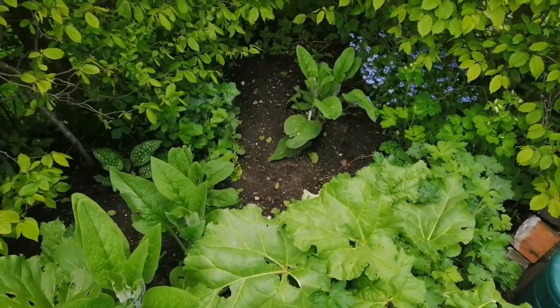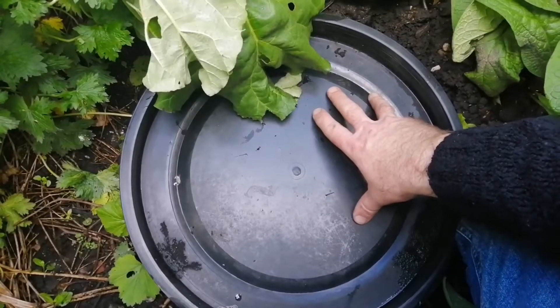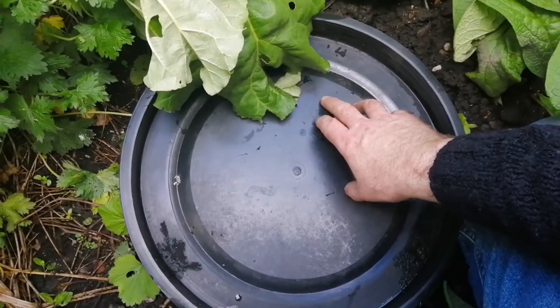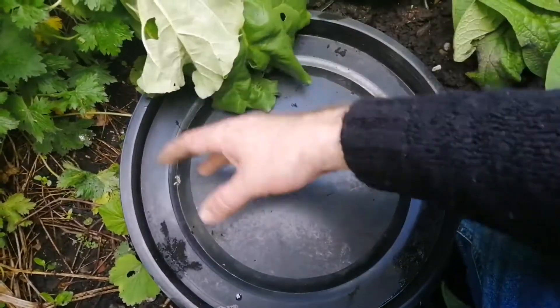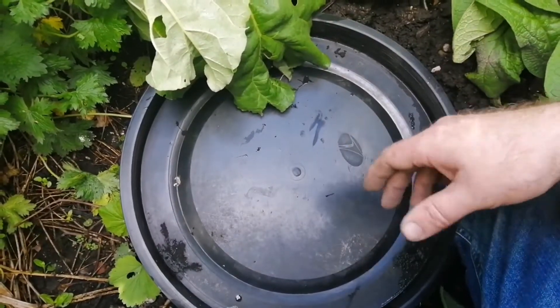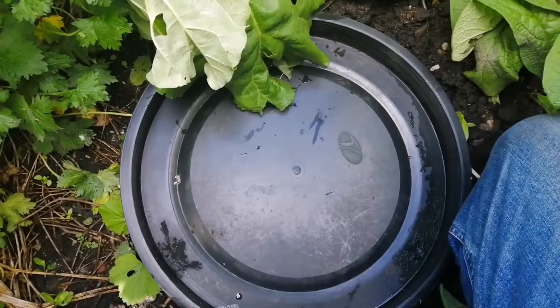I've put it in and leveled it off as much as I can. For those wondering what this is - this is the top of an old water butt. Already the rhubarb's aching to get into that. And then it's just a matter of making a wildlife bridge.